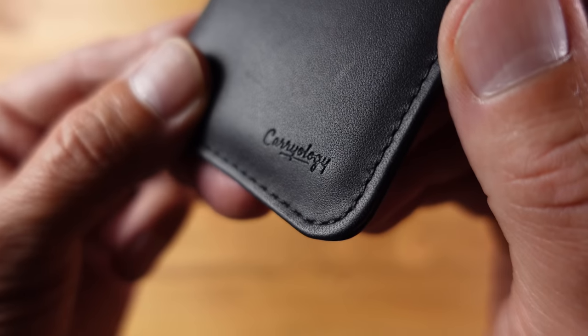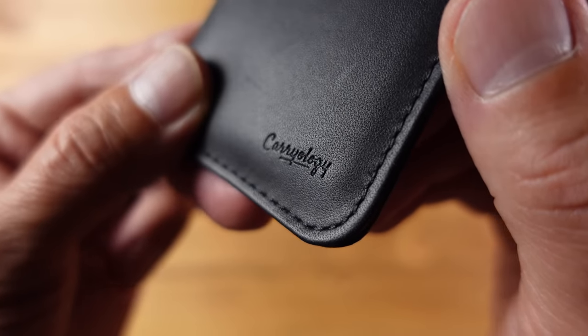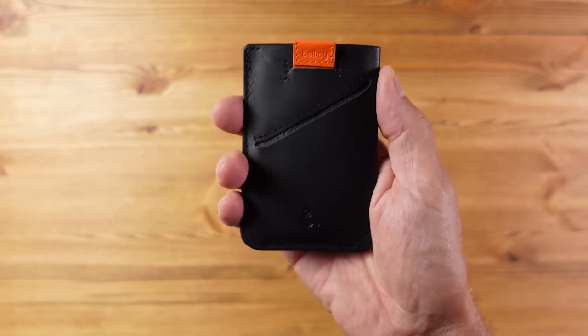The card sleeve comes in eight colour options, but I picked this one because it's a collaboration with Carryology — the brand which showcases and discusses all things everyday carry. Apart from a bit of branding and an orange colour highlight, the only real difference is that the leather used here is waterproof, which is a really welcome addition. The good news is the price is the same as all the others in the range. In terms of size and weight, this is not much larger than a credit card, and the weight is just 18 grams.